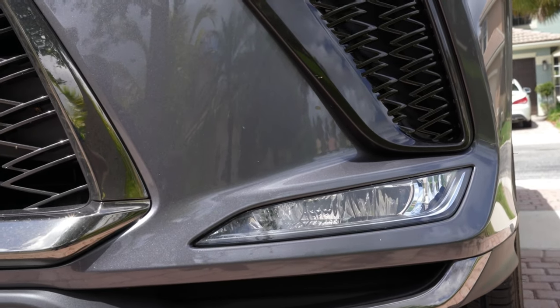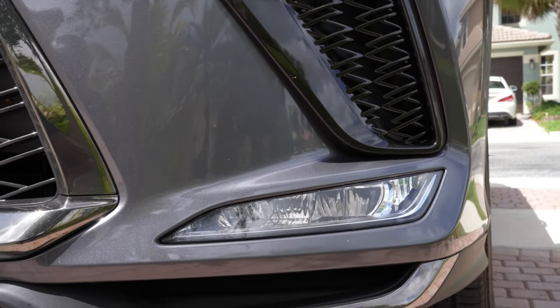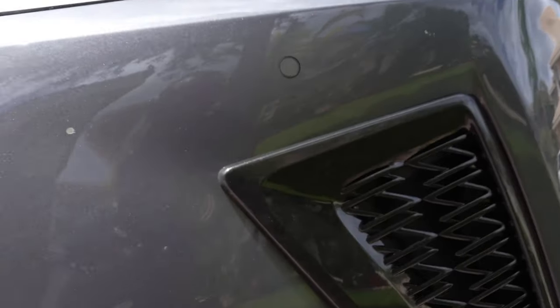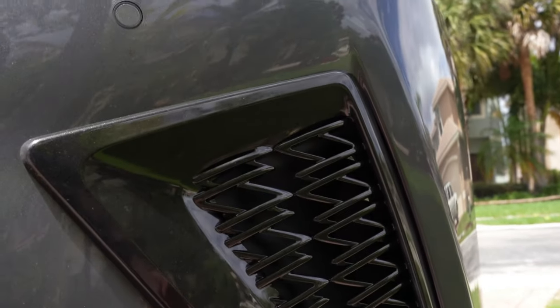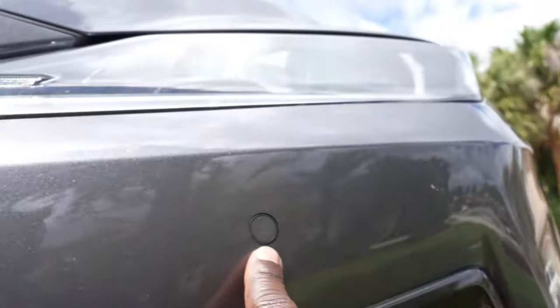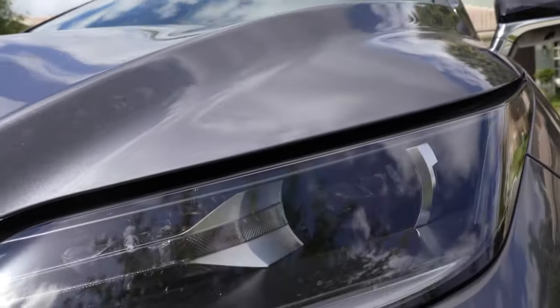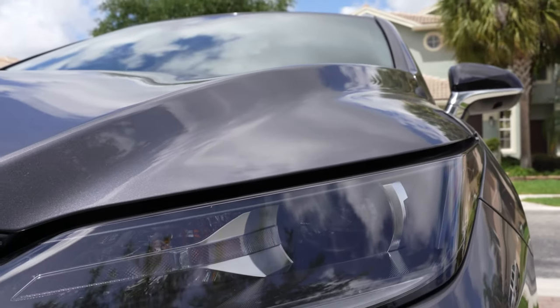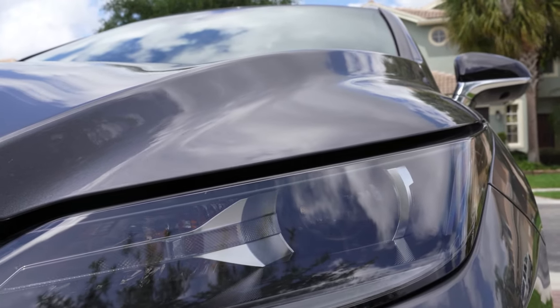The headlights are LED self-adjusting and look really nice at night. The fog lights come in two kinds — one that lights up in fog, and the side one lights up when you're turning so you can see the side of the road. These fender vents are functional; they help cool the brakes and there's a little oil cooler behind there, along with a parking sensor.